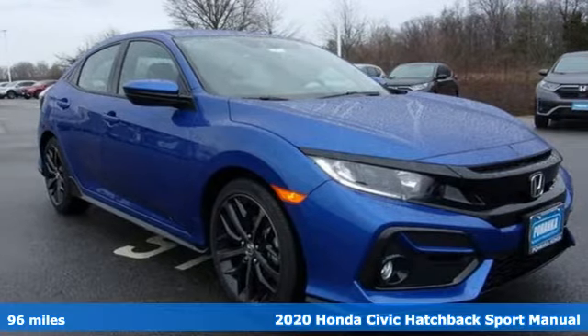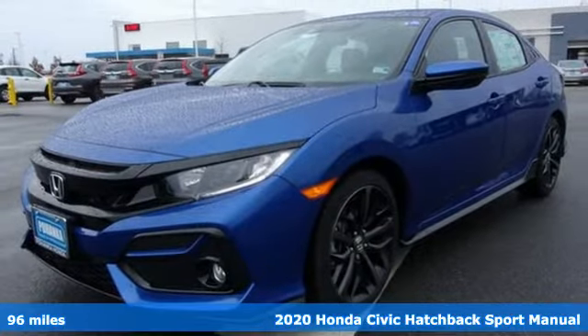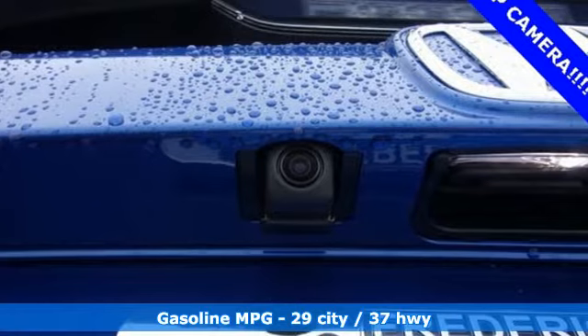It's a new 2020 Honda Civic Hatchback. Aggressive by design, with a fierce shape and engine, this Civic Hatchback is perfectly suited for those who love to drive.